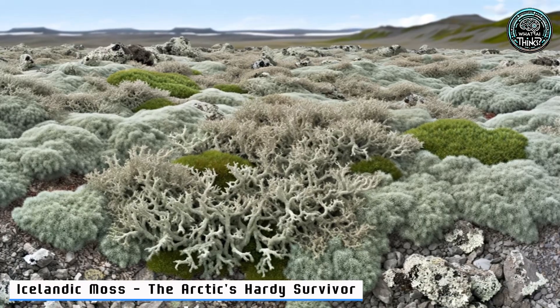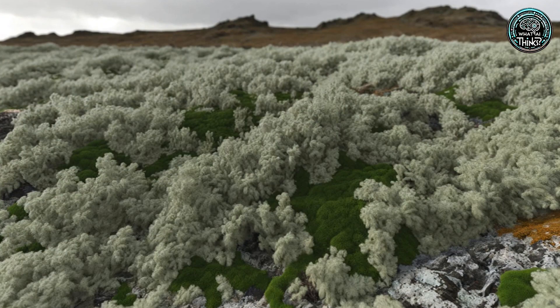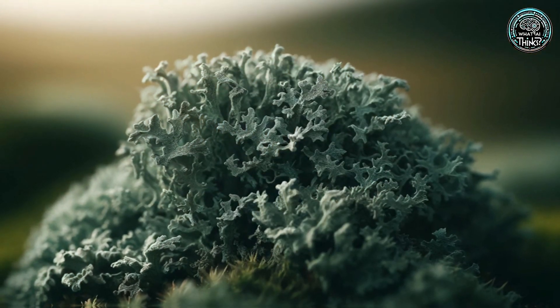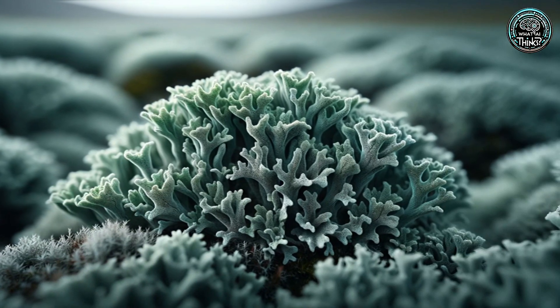18. Icelandic Moss — the Arctic's Hardy Survivor. Next up, Iceland's moss that isn't really a moss — it's a lichen. Surviving freezing temperatures and forming dense mats, it's a vital part of the Arctic Circle. How cool is that?